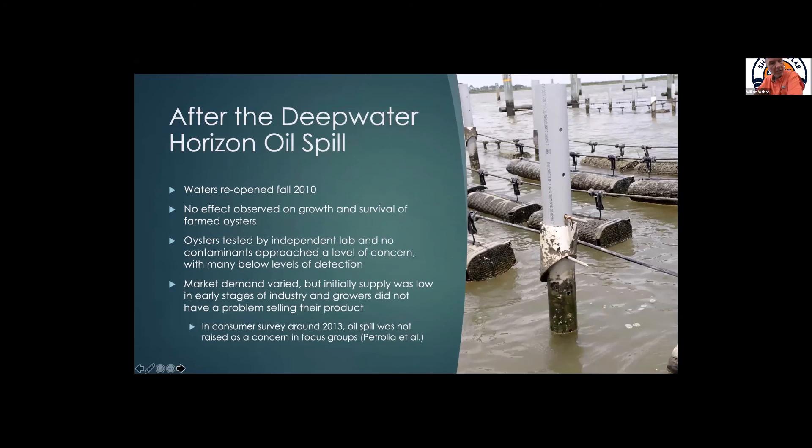We reopened in the fall of 2010 and had no observed effect on growth or survival of our farmed oysters. We went out, helped the grower with some independent labs doing testing, and there were no contaminants that approached the level of concern — many were below levels of detection, which surprised us. That was what the data supported. Market demand varied; initially supply was low. Growers did not — and this surprised me again — have a problem selling their product. I worked with Dan Petrolia at Mississippi State on a consumer survey a couple of years after that, and we went to Texas, Houston, Alabama, and Chicago. Even in Chicago the oil spill was not mentioned as a concern in our focus groups — the market had moved on.